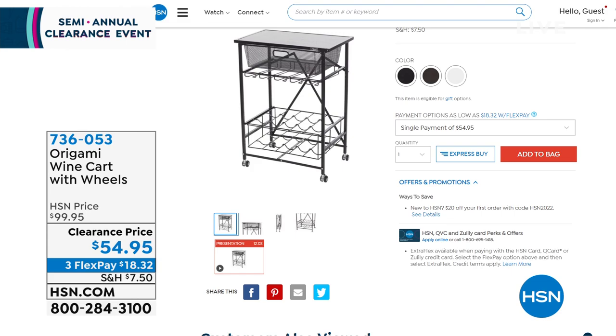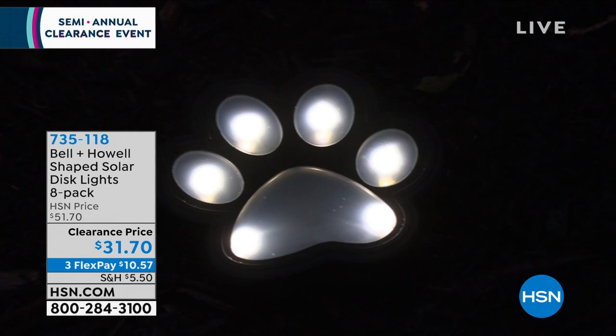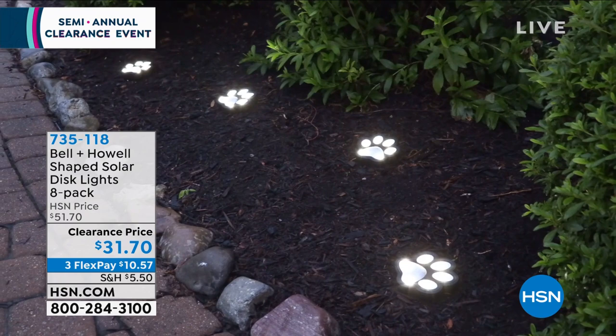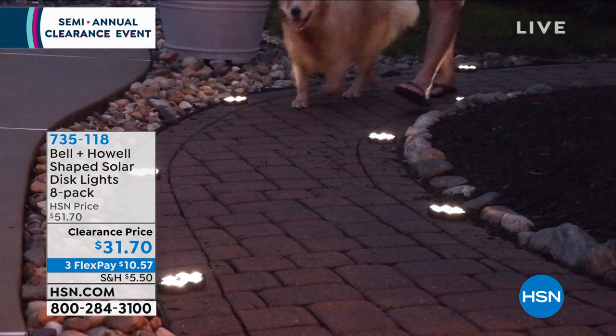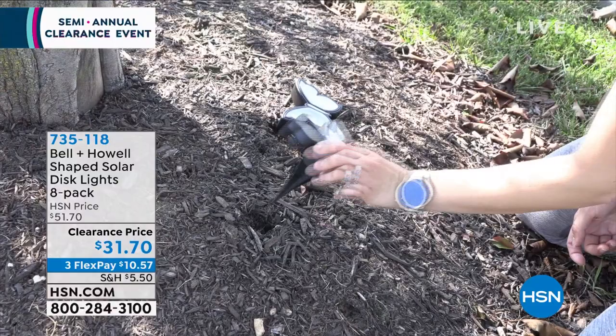Solar decorative lights — one of our most popular ways to decorate your yard. They come in different shapes: paws and butterflies, giving cute light and adding fun to your yard. First time ever on sale, an eight-pack, clearance price 31.70 with three flex pays. The paw shape has only 100 left, so that's very limited.